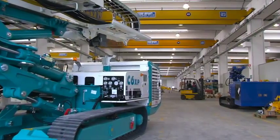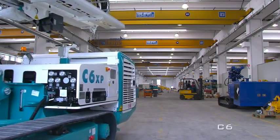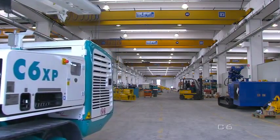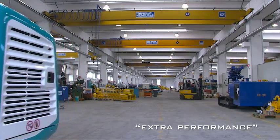We're talking about the C6, which today has an innovative look. Casagrande launches the new C6XP, acronym for Extra Performance, to grant outstanding performance.